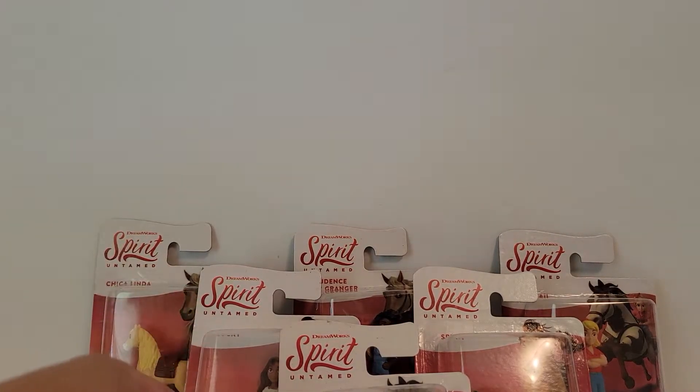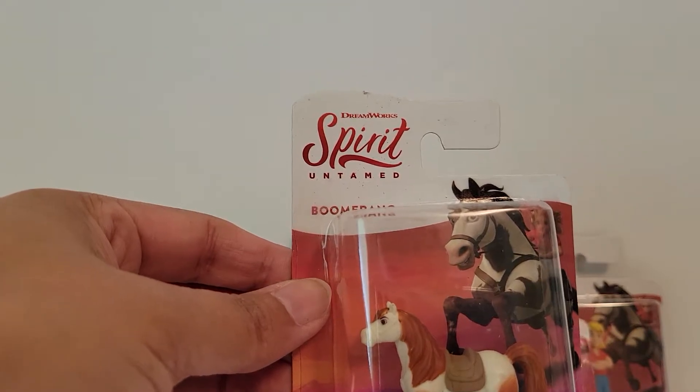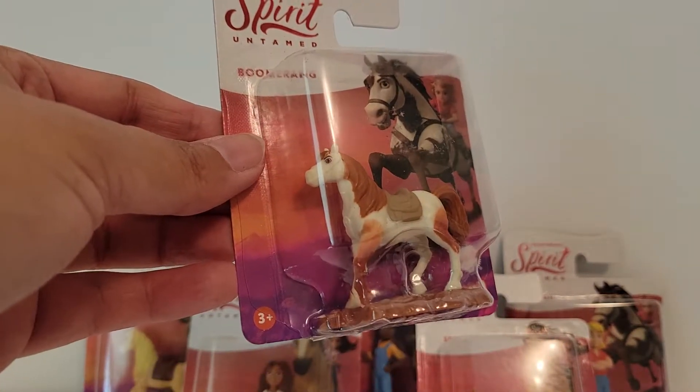Hi friends, welcome back. I found some characters from the movie Spirit Untamed from Dollar Tree.